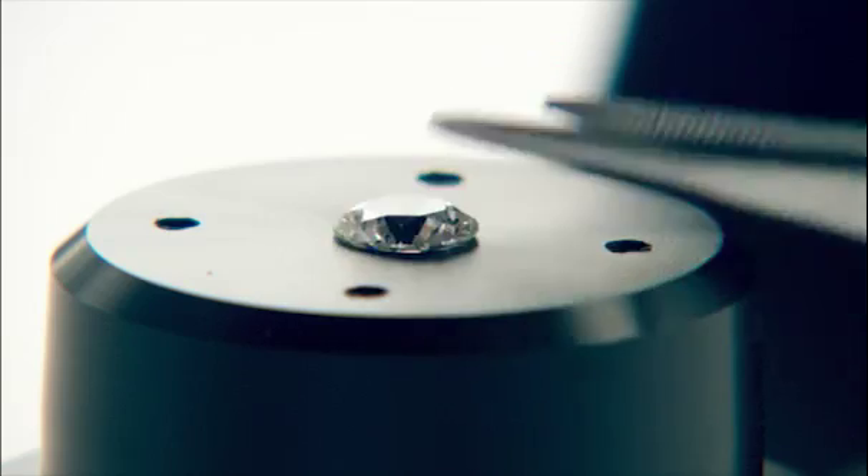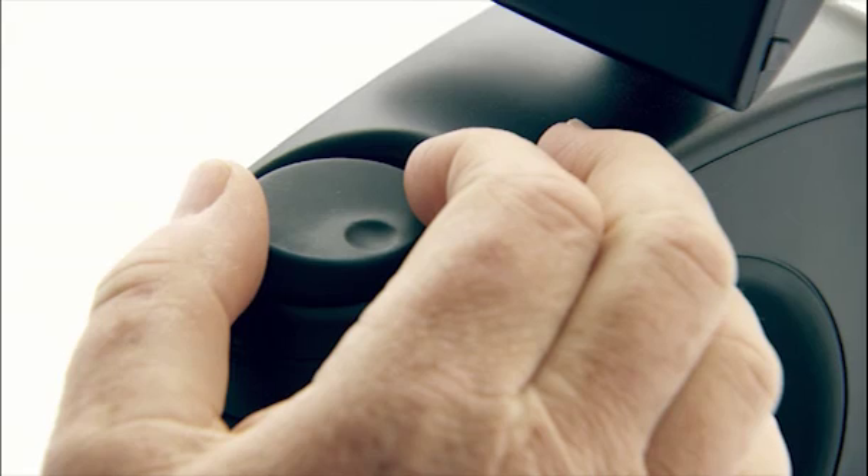This is a Forevermark viewer, and obviously the diamond sits underneath and is magnified. The inscription cannot be seen by the naked eye. My goodness, look, there it is.